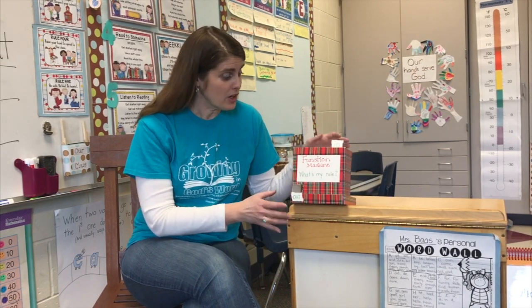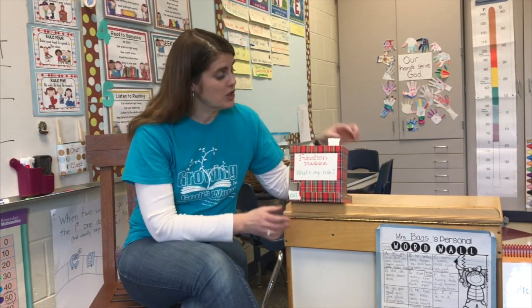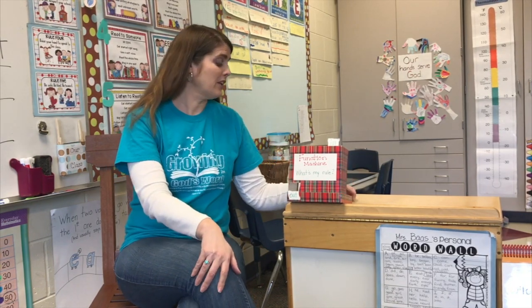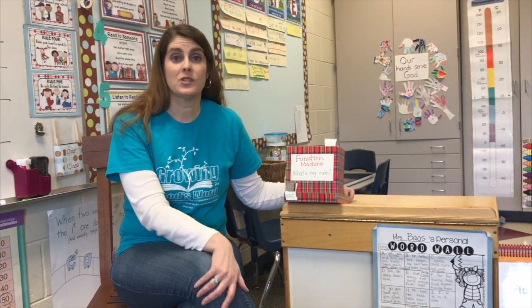Welcome to the first grade lesson on function machines. Today we are going to learn how the function machine works for math. This is what my function machine looks like. It has an inbox, an in spot, and then something happens in the function machine and then something else will come out. We have a little song that goes like this.